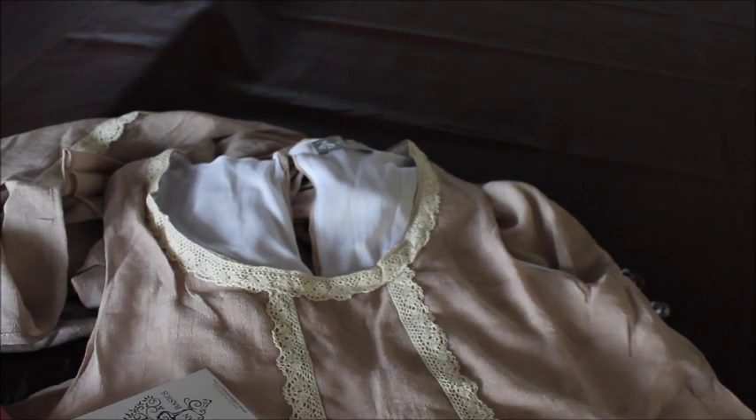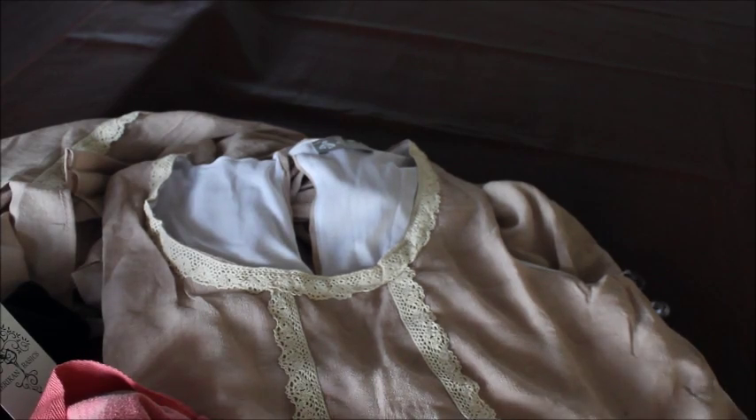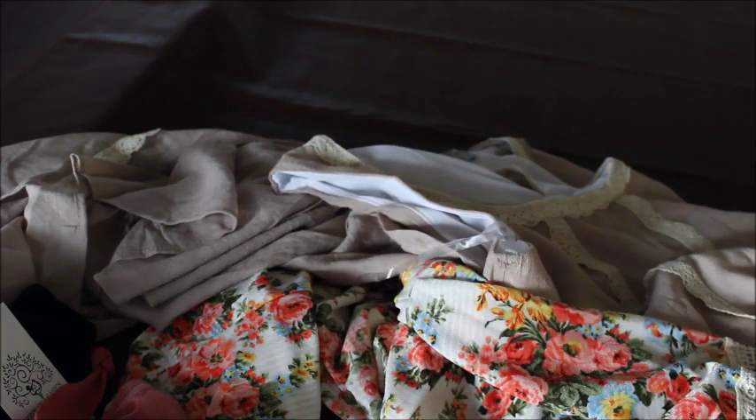I'm not too impressed with this pink shirt — I'm going to try it on and see. It looks like an extra large to me. But I like the other stuff. This kimono is pretty nice, I like it — nice and floral. Okay guys, just a short video. I hope you guys are having a good day and I'll see you guys soon. Bye now.